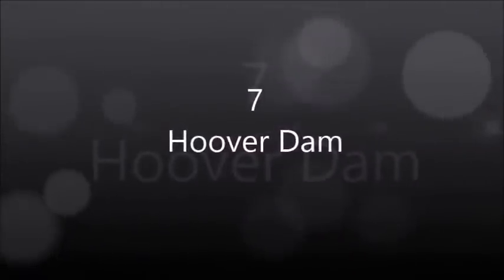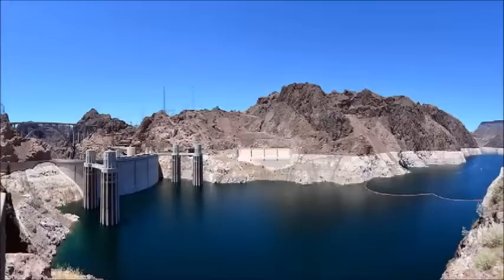Hoover Dam. Hoover Dam, once known as Boulder Dam, is a concrete arch-gravity dam in the Black Canyon of the Colorado River, on the border between the U.S. states of Nevada and Arizona. It was constructed between 1931 and 1936 during the Great Depression, and was dedicated on September 30, 1935, by President Franklin D. Roosevelt. Its construction was the result of a massive effort involving thousands of workers, and cost over 100 lives. The dam was controversially named after President Herbert Hoover.